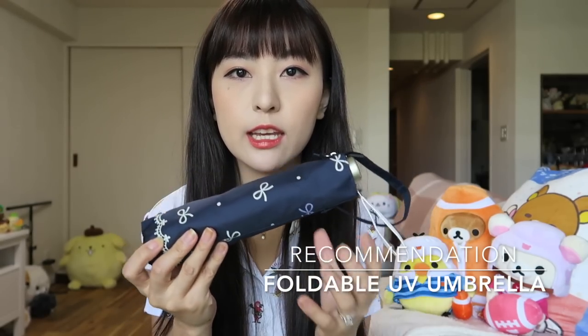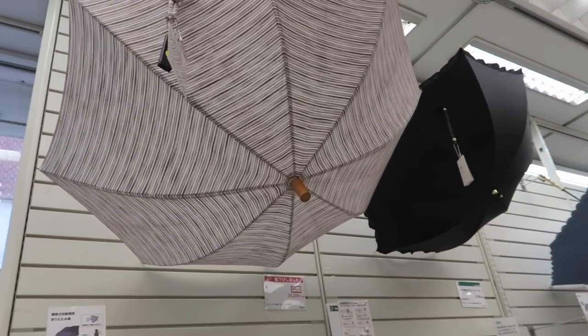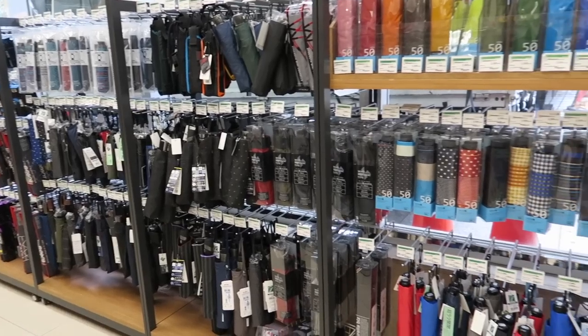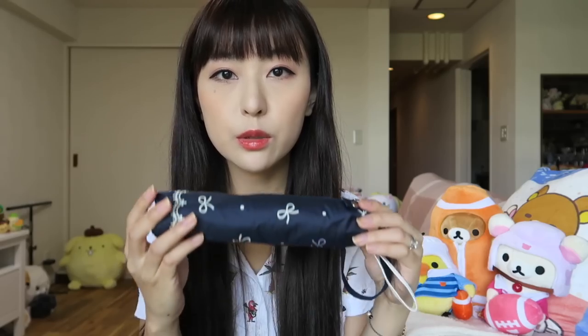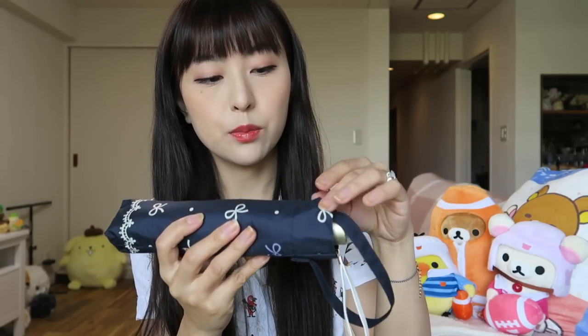The first item I would recommend getting is a foldable umbrella. This umbrella right here actually works for both the sun and the rain. Japanese summers are very hot and humid, but it's also really rainy and sometimes the rain would just start out of nowhere. It's good to be prepared to have one of these in your purse. These are super, super light — you can either put this in your purse or use this little strap and put it on your bag.